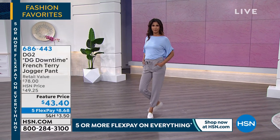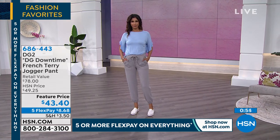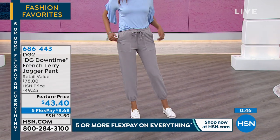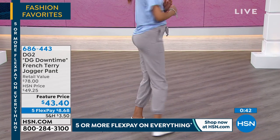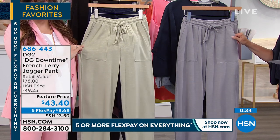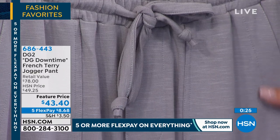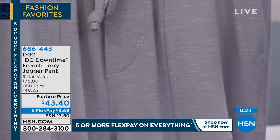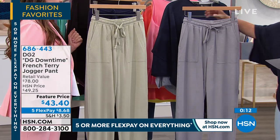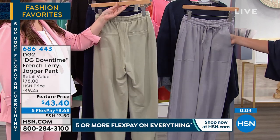Next is our French Terry jogger pant at $43.40, five flex, in navy, gray, and sage, extra small through 3X. Inseam is 27.5 inches. Really soft but totally updated — not just a sloppy jogging pant, very chic. You could wear these with pumps if you wanted to, with those lamb chop pockets in the front. There's a little striation in here — these are your dress-up comfy pants. Drawstring at the waist, elastic at the waist as well, and pockets that are a fashion detail but also hold tons of stuff.